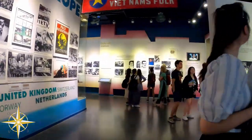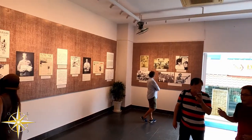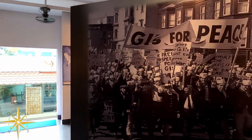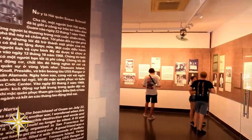The War Remnants Museum is one of the most popular museums in Vietnam, attracting almost half a million visitors every year, with about two-thirds of those being foreigners. Yet I'm not really clear if the intent was lost on the mass of visitors.